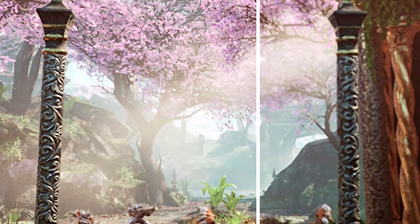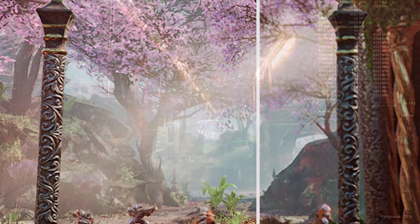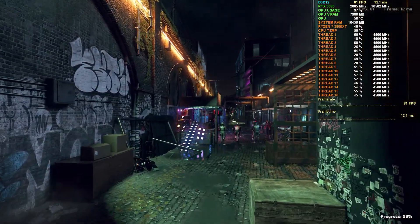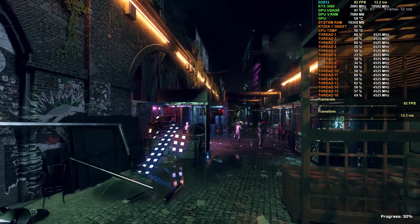You guys can see this for yourselves — in the demo showcasing the GTX 1060, the upscaled image does look noticeably worse. Textures on objects are pretty blurry. Hopefully this isn't the case for every game and it improves over time, but I'd temper your expectations if you were thinking that FSR would look as good as DLSS 2.0 right out of the gate.